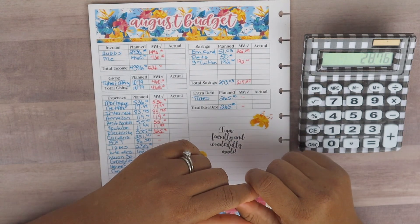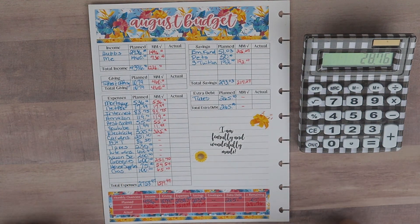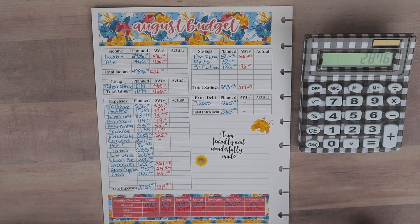That's it for the August budget mid-month check-in. If you do mid-month budget check-ins, let me know how everything is looking at mid-month, or how your paycheck budget number one went. Please like this video, and if you haven't subscribed, come on and join the family. I love having conversations with you guys and I appreciate your support. Until next time, see you later, bye!